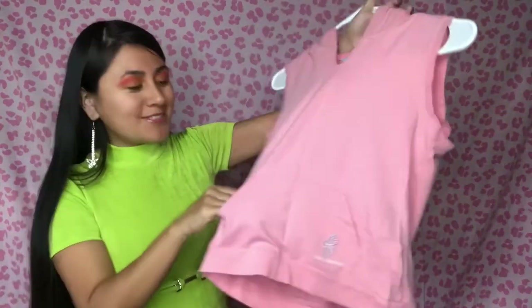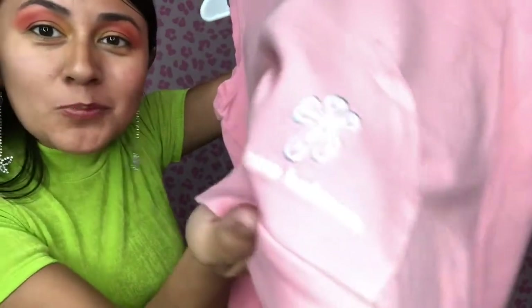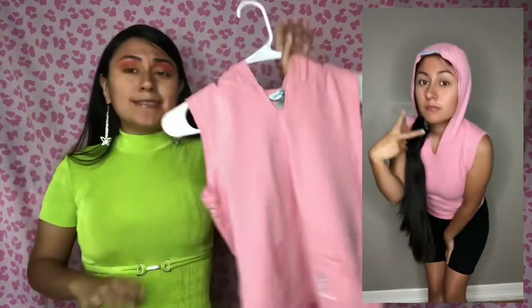Next I have this bubblegum pink tank top by New Balance — it has a cute little kangaroo pouch and a lavender colorway with an athletic mesh hoodie attachment. It gave me total Y2K skater girl vibes — super sporty spice, girly but tomboy at the same time. It looks so good with some biker shorts. Pair it with white chunky sneakers, a cute little cap, some hair clips — it's gonna look so cute.